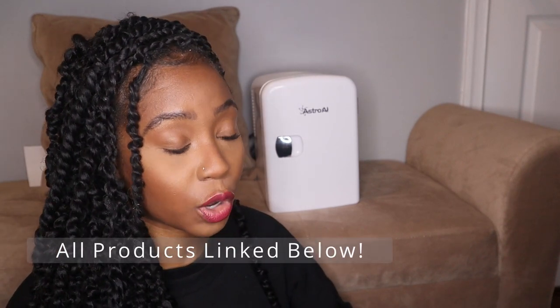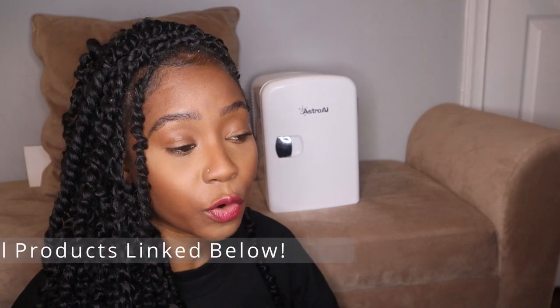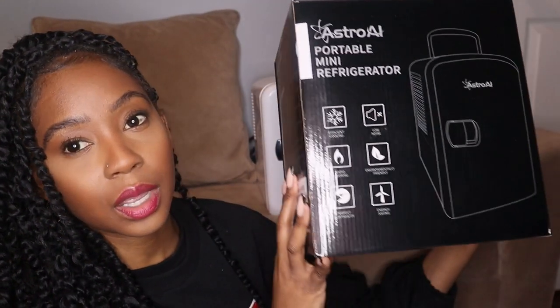If you want to see what's in my beauty skincare fridge, just keep on watching. For Christmas, I asked for a beauty skincare fridge and Santa brought me one! It's the Astro A1 brand — I got the four-liter refrigerator, it's a mini fridge. You can use it for anything. If you travel, you can plug it up in your car — it comes with a port for that. Let me show you the box it came in.